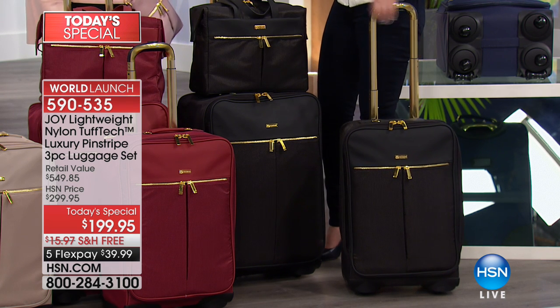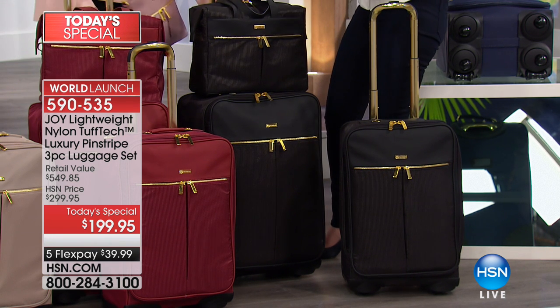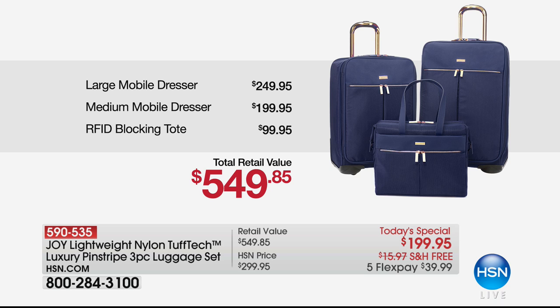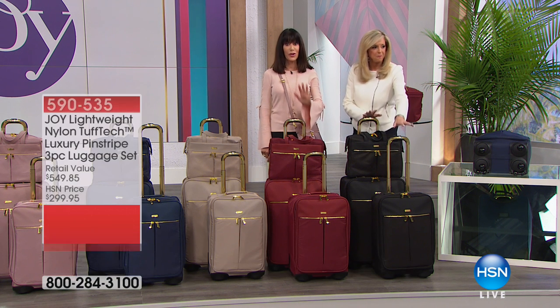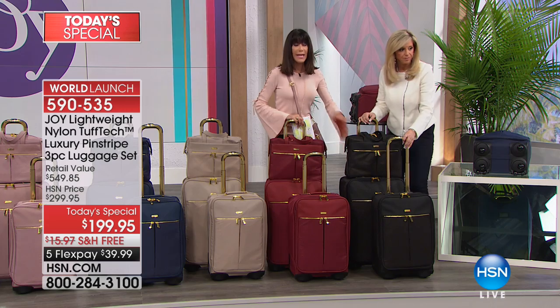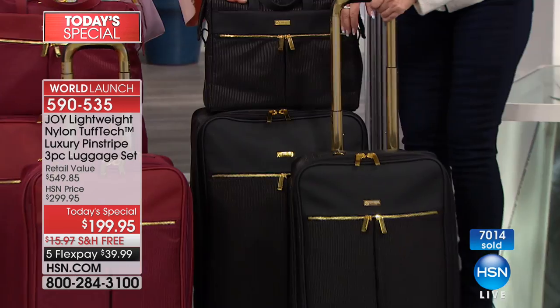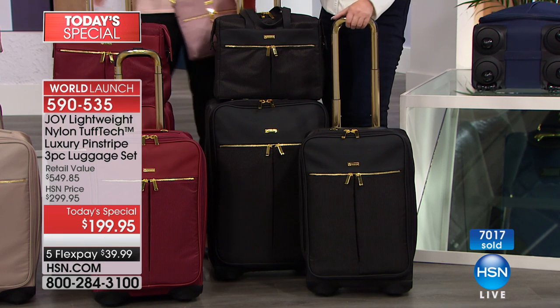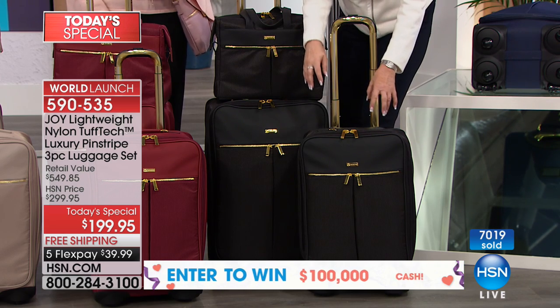At $199.95 you've basically paid for it already just with the carry-on. Nobody has this nylon material that is essentially bulletproof, and nobody has the patented mobile interior design. The 25-inch checkable piece is included free. Half the quantity for the entire day is gone in black — it's been explosive — and we didn't bring in anywhere near the same quantity for today's special as we normally do.